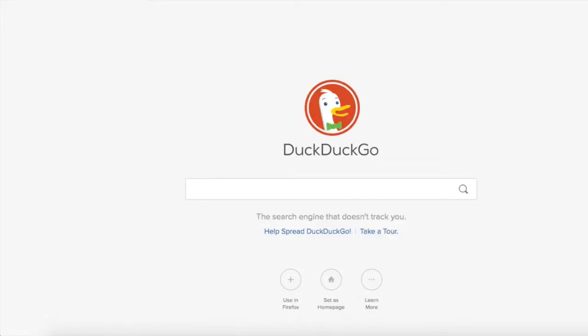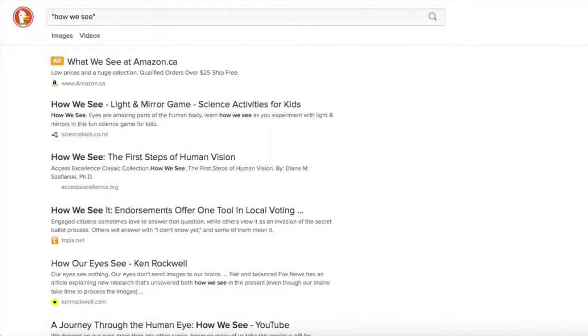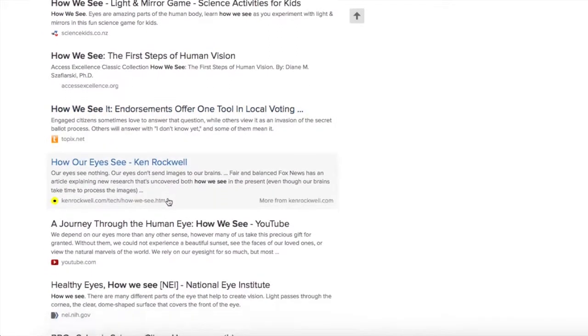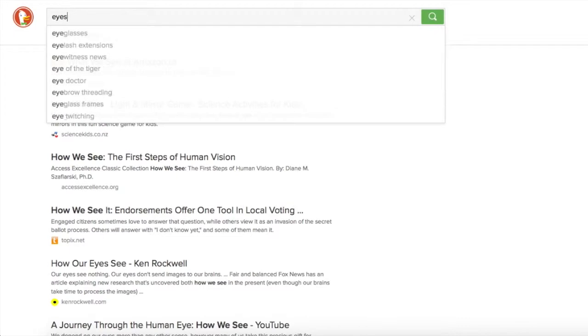The next one is DuckDuckGo, which is a search engine that doesn't track you — adults use this one too. I will do my 'how we see' search. We're finding stuff that we saw before, but I've done a search on DuckDuckGo before and found some good stuff by just searching 'eyes for kids.'